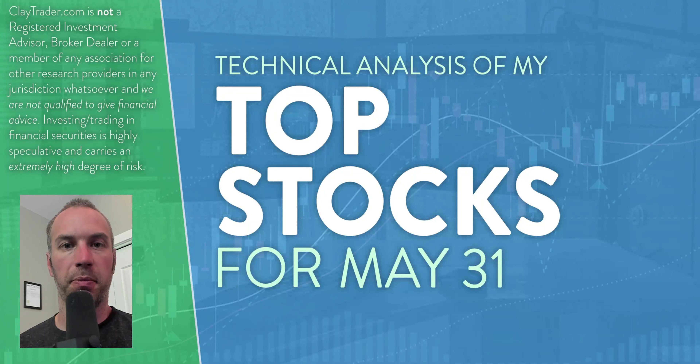Hey, it's Clay at ClayTrader.com. This will be my top 10 stocks as we head into Wednesday, May 31st. This will be a technical analysis breakdown. So if you are someone that uses charts within your trading, or maybe you're just interested in learning more about charts and how they can be used as a tool to help make good decisions as a trader, this will be a video for you.